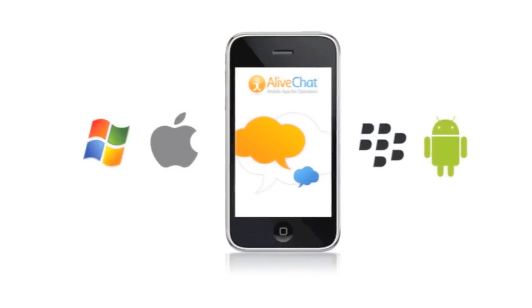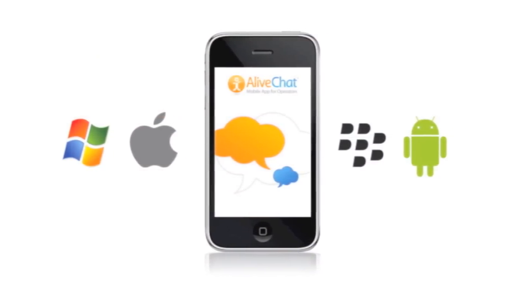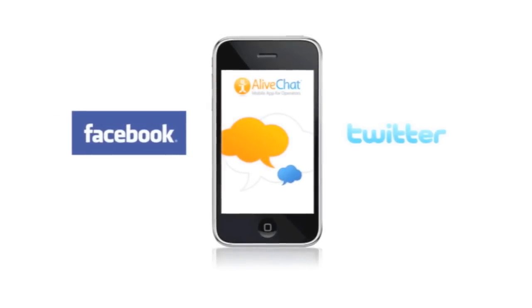Now imagine you can log in from anywhere — PC, Mac, Blackberry, Android, iPhone, iPad, and more. And it also incorporates chat capabilities into your company Facebook and Twitter pages, as well as email.